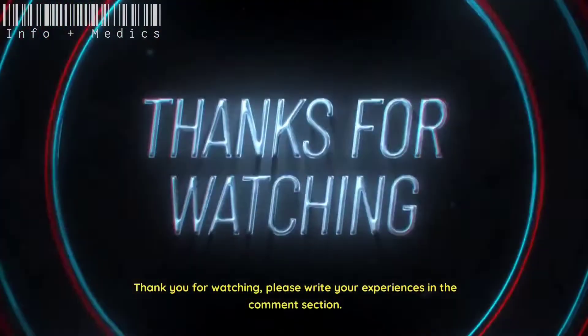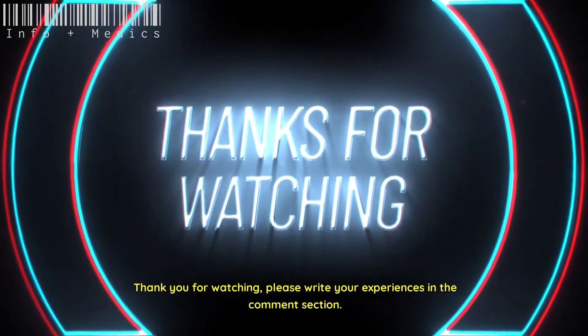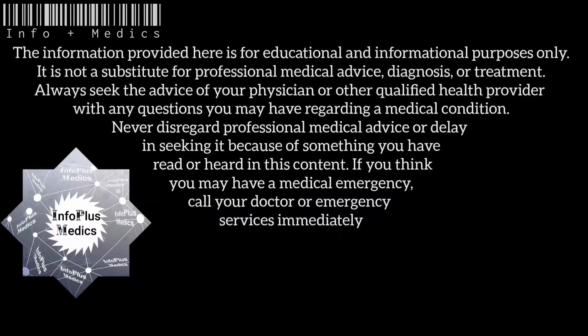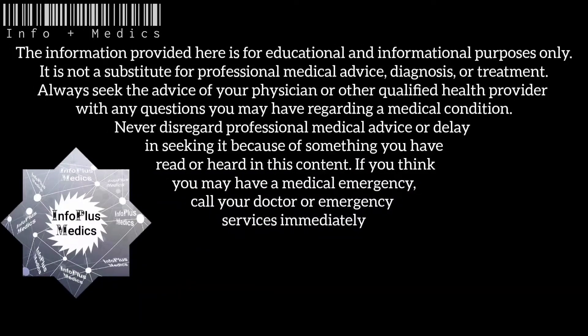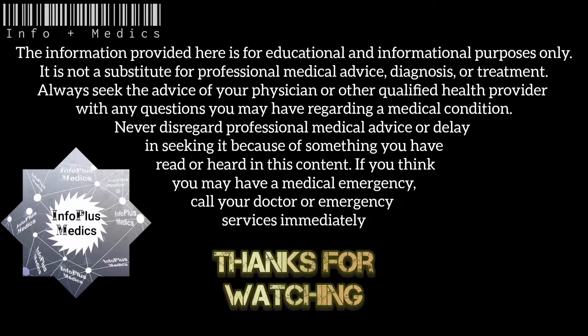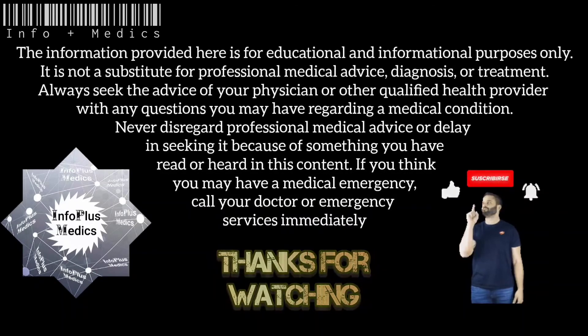Thank you for watching. Please write your experiences in the comment section. Never disregard professional medical advice or delay in seeking it because of something you have read or heard in this content. If you think you may have a medical emergency, call your doctor or emergency services immediately.